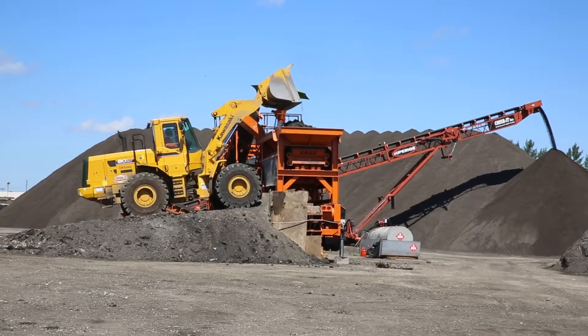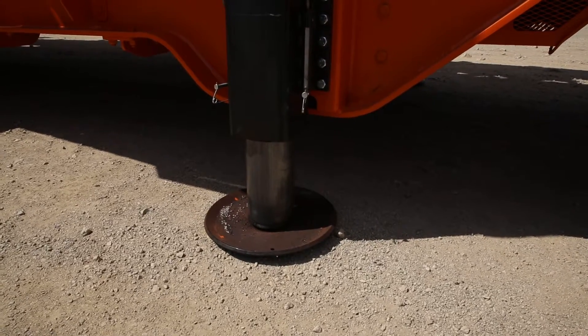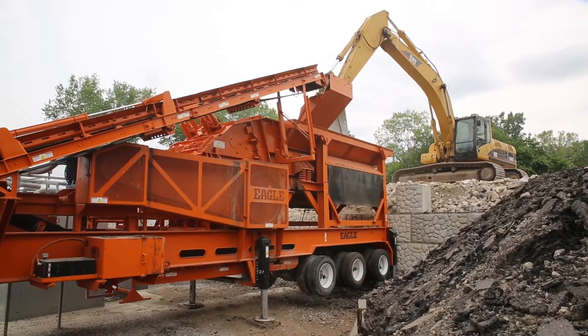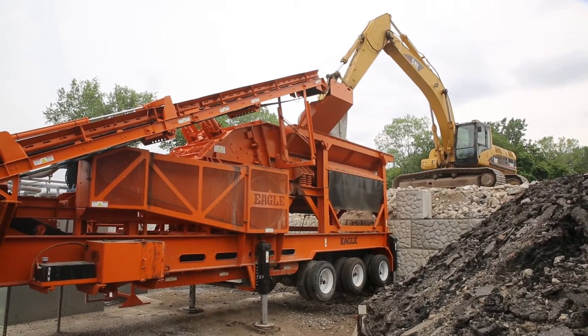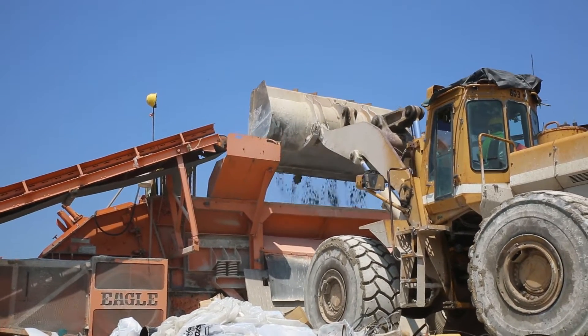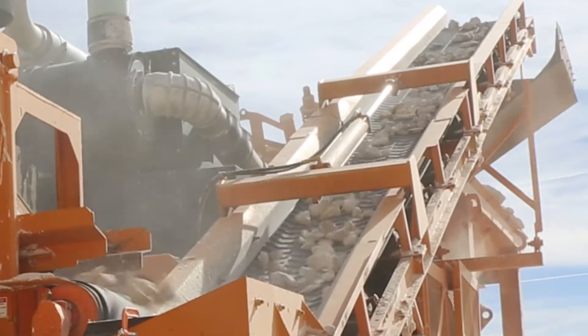Nowhere else can you get a closed-circuit plant that produces more or is more reliable. Designed for extreme portability, the built-in hydraulic lift and leveling system ensures fast setup and teardown. The Eagle Ultramax closed-circuit impactor plants can operate on the hydraulic run-on legs while the return conveyor folds for transport, making these plants simple and easy to move from job to job.